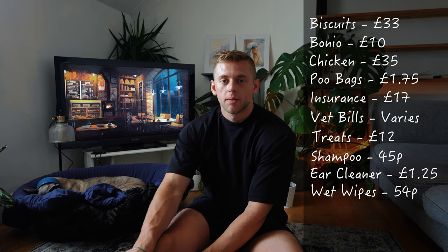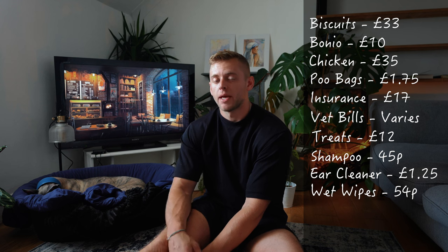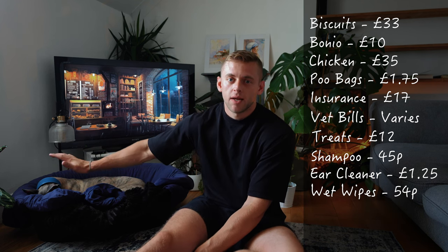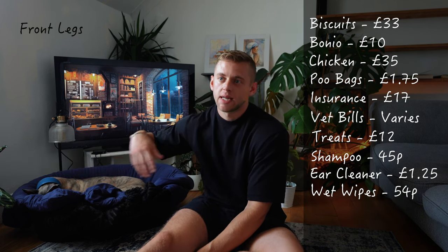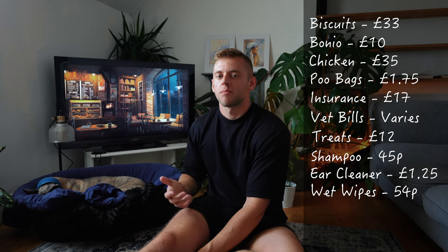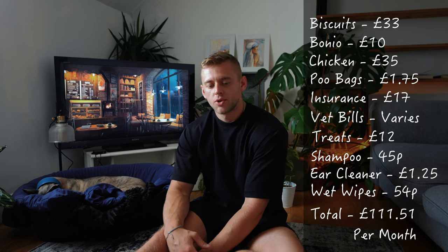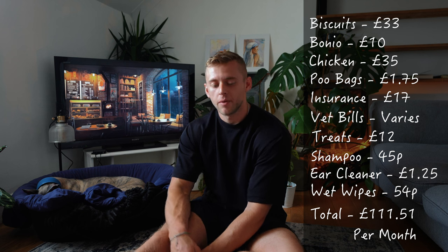Wet wipes come to £54 per month. Wet wipes are a great one — Whippets are awkward shapes and if you have a boy you'll notice that they wee on their back legs a lot. So instead of giving the dog an entire shower, it's nice to have something to just wipe them down with quickly. The total monthly costs come to £111.51.